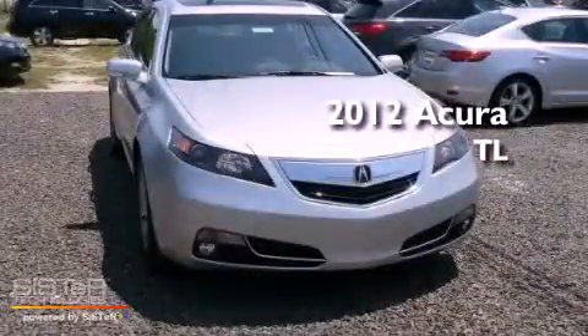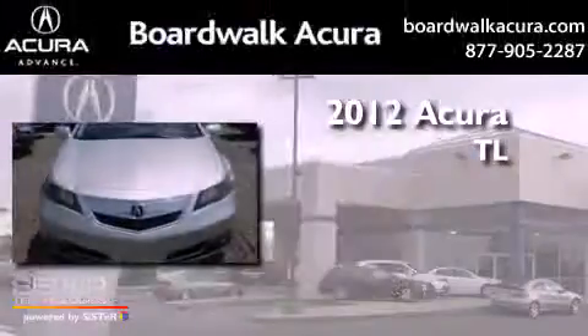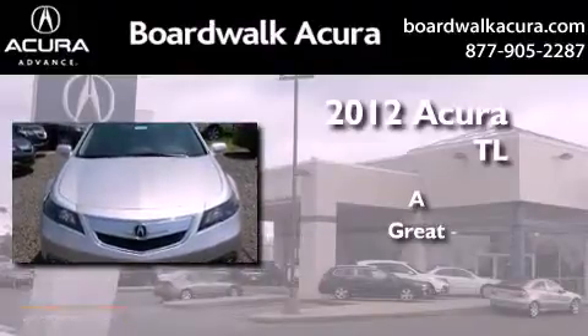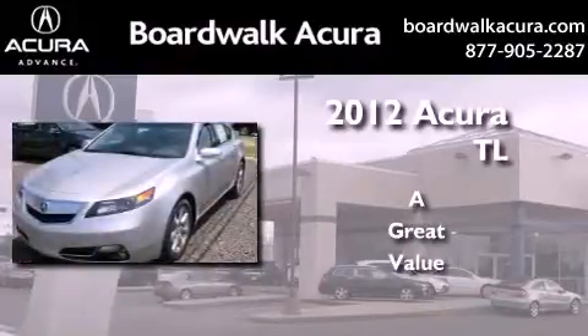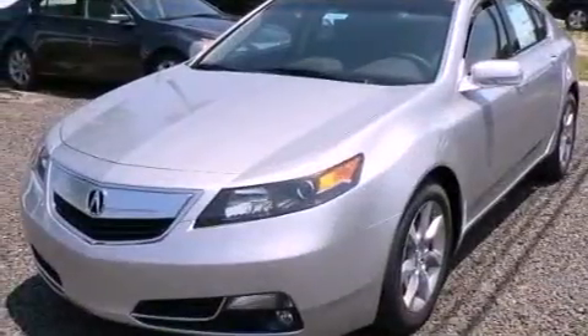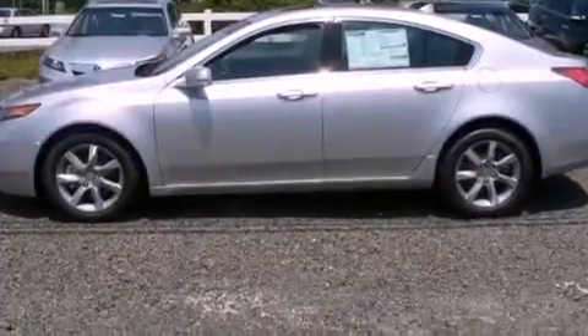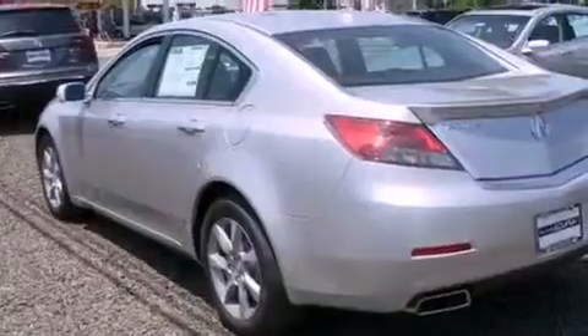This is a brand new 2012 Acura TL. All of the following features are included: a double wishbone independent front suspension, xenon headlights, an electronic throttle, front fog lights, and alloy wheels.